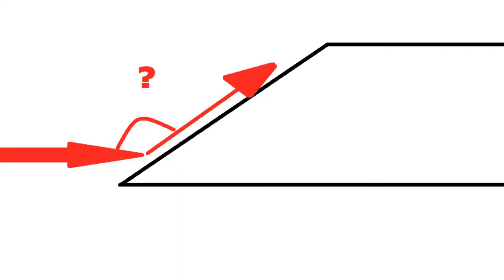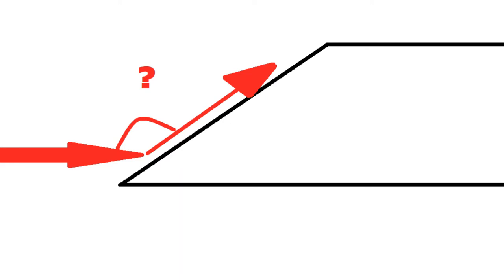But why would you angle your armour? Well, for starters, it greatly increases the likelihood of an enemy shell ricocheting off compared to a flat surface. The greater the angle, the more likely the ricochet. As you can see here with this photorealistic model, angling the armour greatly increases the chance of a ricochet compared to the next leading brand.